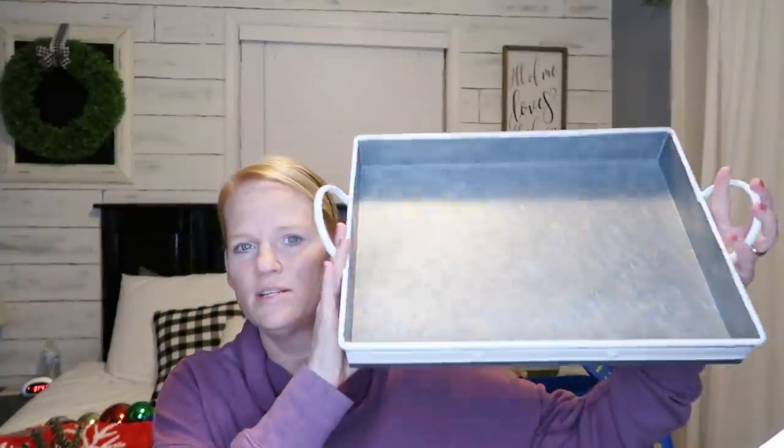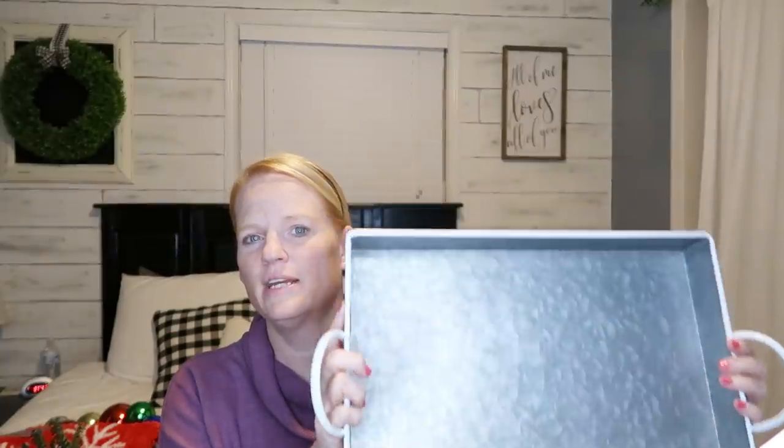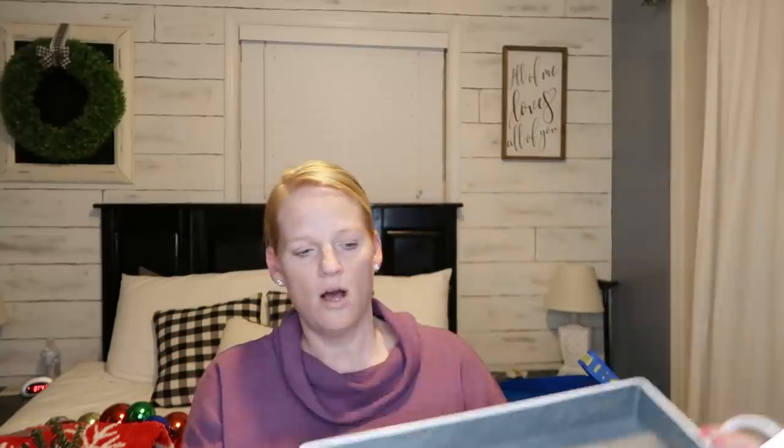The last thing I got at At Home is a galvanized tray for my coffee table — my current one is totally falling apart. This one was only $9.99, it's got white handles, and it is definitely sturdy — it can handle Jackson. It's nice and big so I can fit my tissue box, remotes, a candle, whatever I want. And since it's galvanized, I can use it all year with any decor.